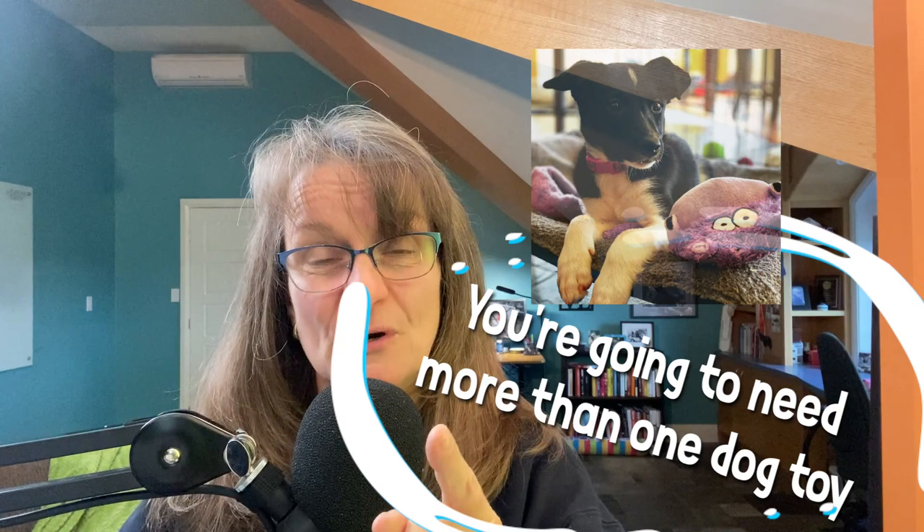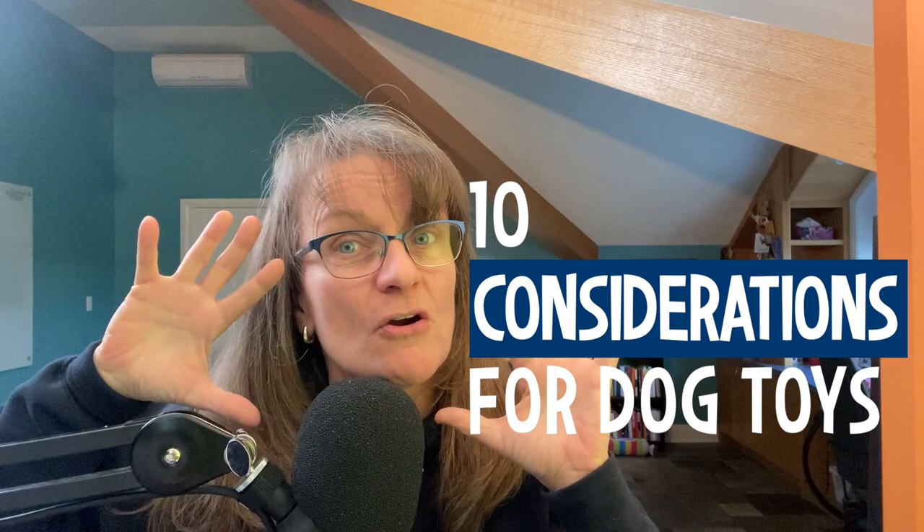You're going to go, wow, I never ever thought of that. And by not thinking of it, you actually may be hurting your dog's learning, possibility of learning. You may be hurting something as simple as the game of Retrieve. I'm also going to share the six categories I put dog toys into, and I want a toy for each of those six categories. Some toys will cover more than one category, but what I'm saying is you're going to need more than one dog toy.